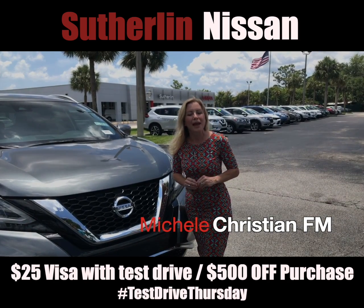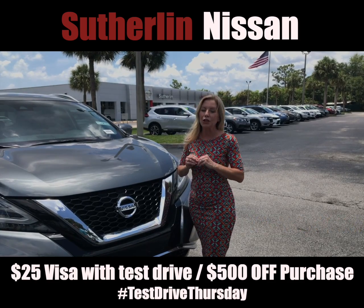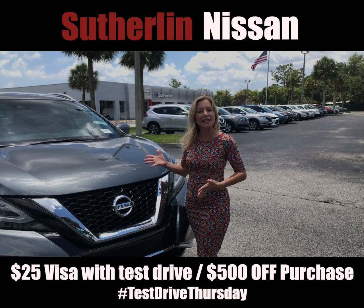Hi, I'm Michelle with ChristianFM, and every week I'm going to be featuring a new Nissan. This week it's the 2020 Nissan Murano.